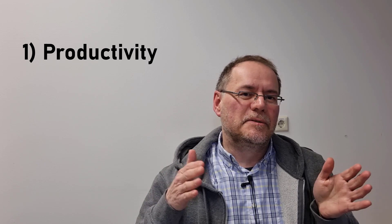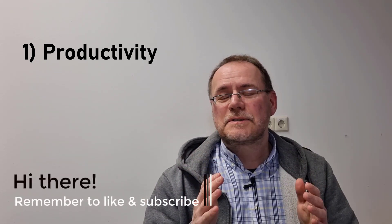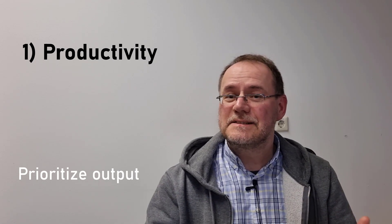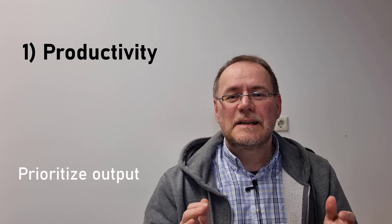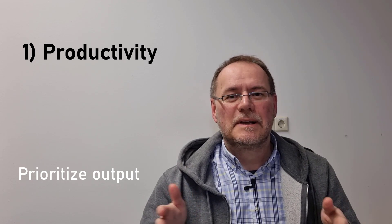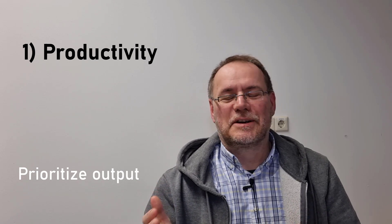Number one is about productivity, because that's got to be central, at least if you are more into the academic track. You have to make sure that your productivity is good and that it's of high quality. Prioritize output, which means if you have a choice of a task that leads to an output versus one that doesn't, choose the one that leads to an output. Many days I prioritize output and the decision becomes pretty clear what to do.